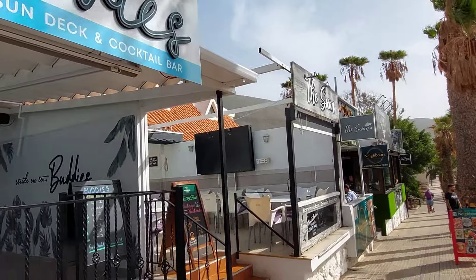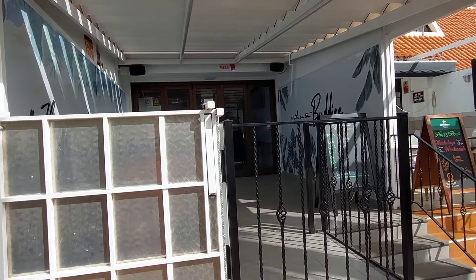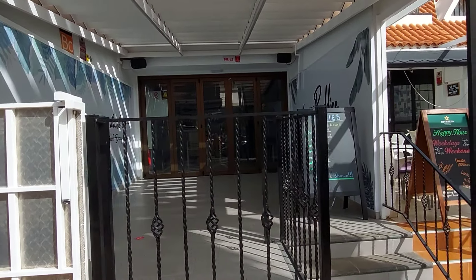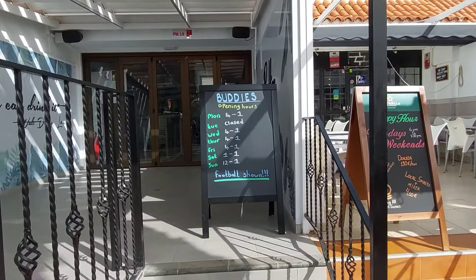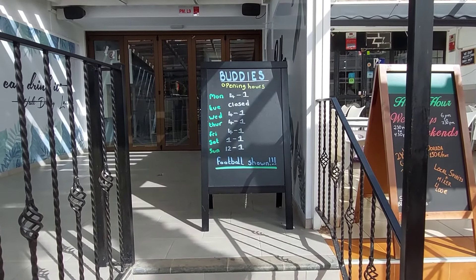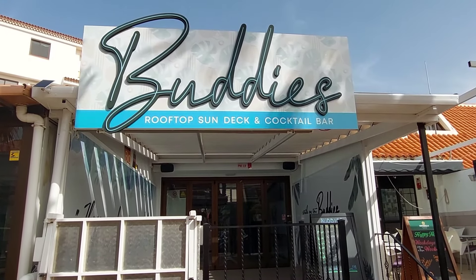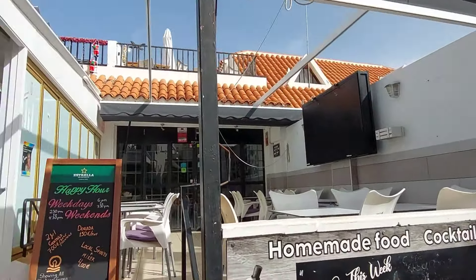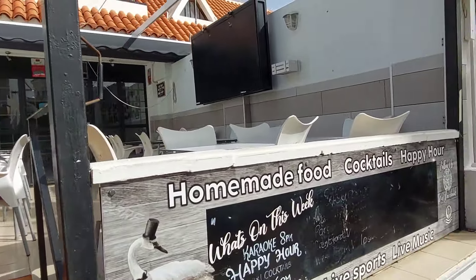If you're familiar with the Night Strider, that's his new bar that he's recently acquired, which is currently closed - I think it only opens at night time. It's open four to one, Saturday one to one, Sunday twelve to one, and football's shown. We've not been in this bar yet. Next door to that you've got the Swan, which is currently closed.